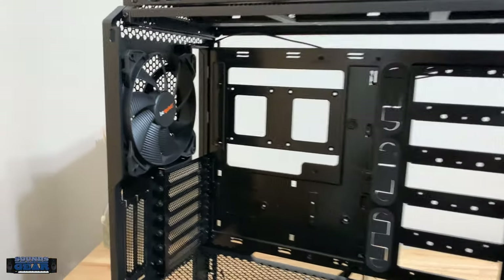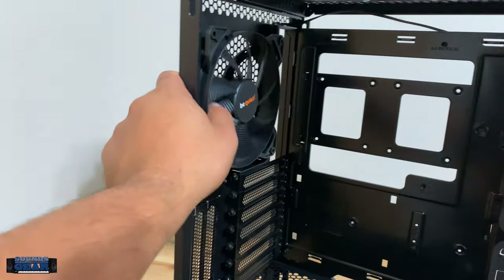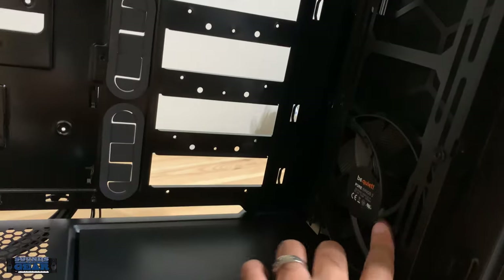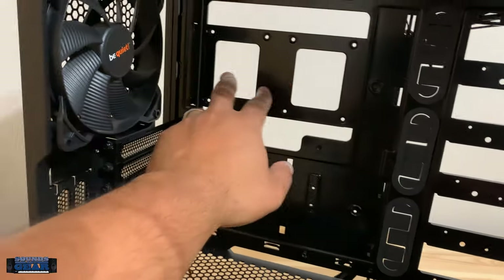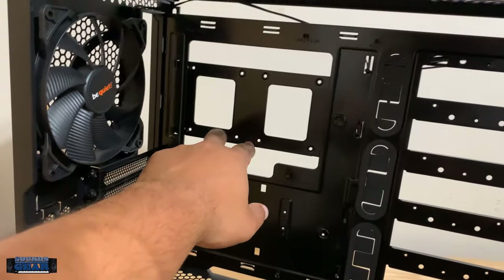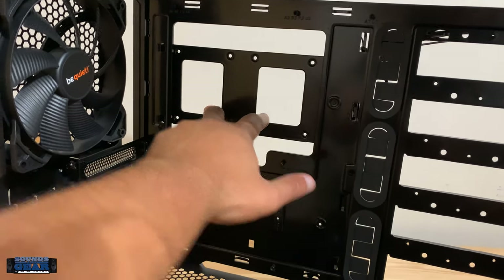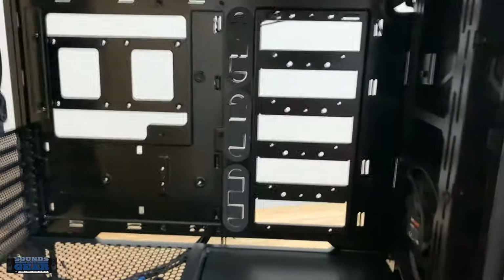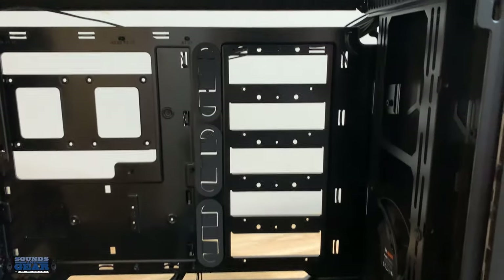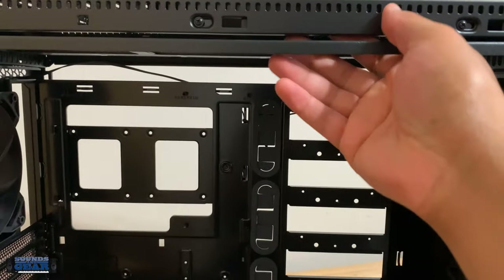Just wanted to show you the inside of the case — super clean. Got the shroud down here for the PSU power supply, so there's one fan and there's already another fan in there. I'm going to put another one up top. This is the hard drive bay area — drives come in from the back. Right here behind the motherboard is where I can put two SSDs, and the NVMe drives go directly on the motherboard. That's why I ended up getting this case — plus it's going to be quiet.